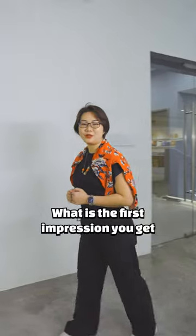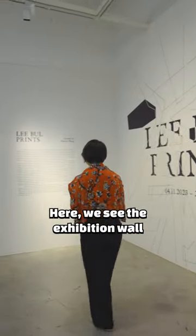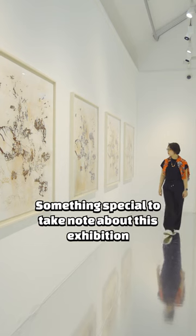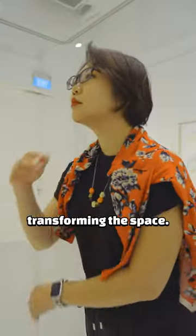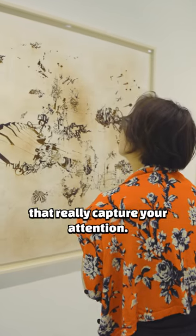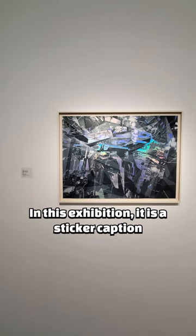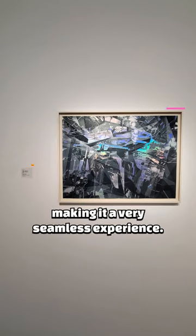What is the first impression you get as you walk into a gallery? Here, we see the exhibition wall. Make sure it is printed big enough for your readers to read and it explains what the exhibition is about. Something special to take note about this exhibition is their use of the mirrored floor, transforming the space. We also have these beautiful large prints that really capture your attention. We don't want the caption to stand out and steal the attention away from the artwork. In this exhibition, it is a sticker caption that blends in with the wall, making it a very seamless experience.